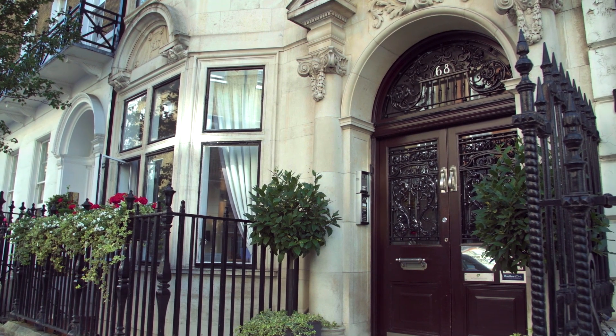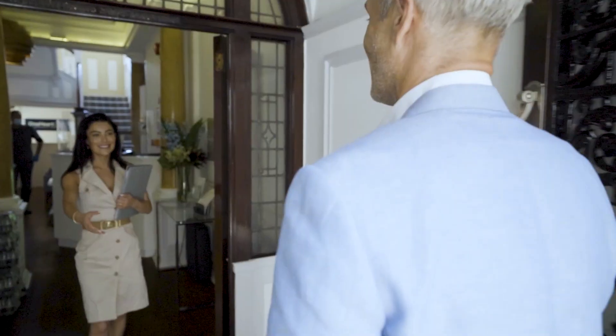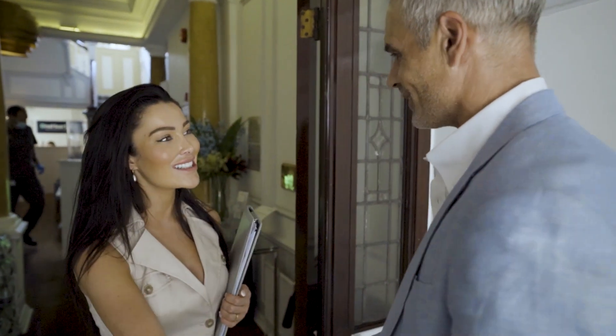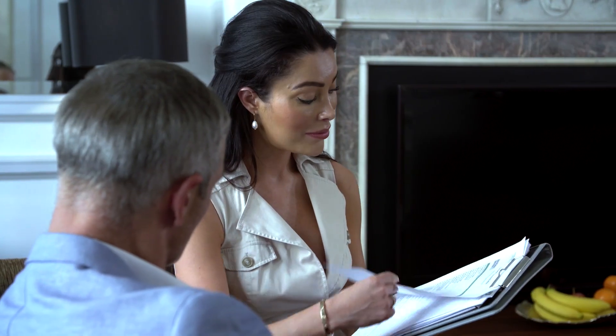Your dedicated client liaison will greet you upon arrival and accompany you throughout the day to ensure a seamless experience. Your client liaison would have already discussed with you in detail your medical history and what you are likely to expect on the day, along with any necessary fasting preparations.